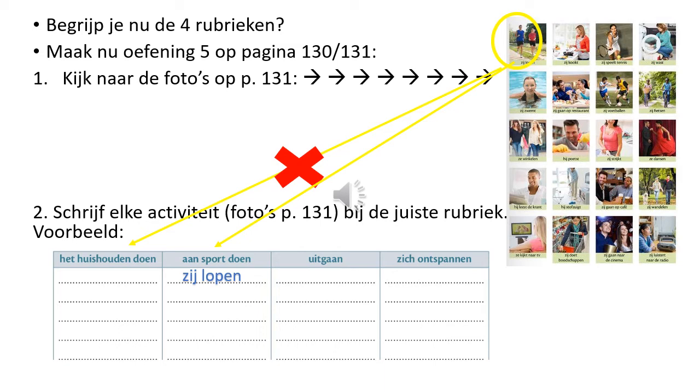Lopen. Is dat het huishouden doen? Nee, dat klopt niet. Lopen. Is dat aan sport doen? Ja, dat klopt. Schrijf 'Zij lopen' in de tweede rubriek, in de tweede kolom aan sport doen.